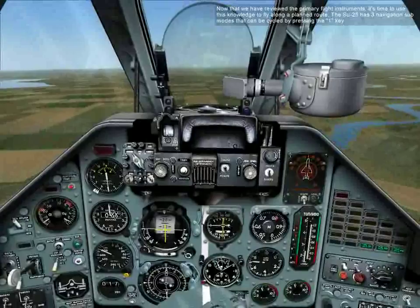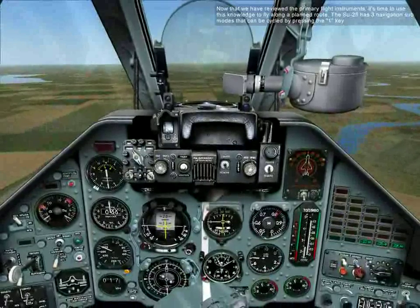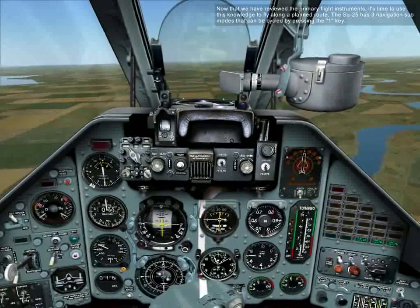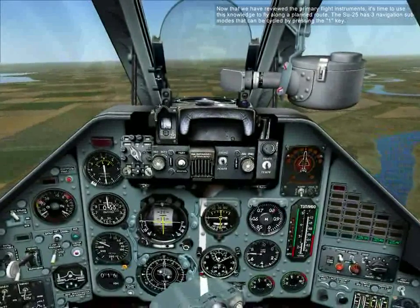Now that we've reviewed the primary flight instruments, it's time to use this knowledge to fly along a planned route. The SU-25 has three navigation sub-modes that can be cycled by pressing the one key.